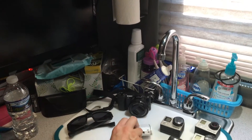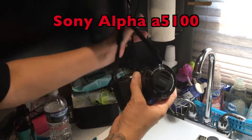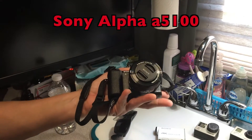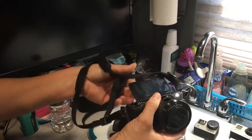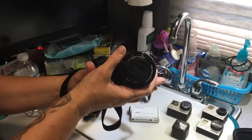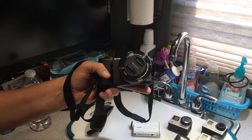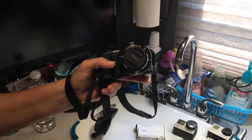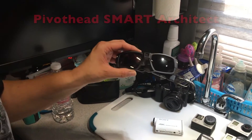We also have just a regular Sony camera which of course takes photos and also takes video. I don't use this very often — I have used it for a couple of videos when I've been sitting down, but mainly I use this for pictures. Every so often I will use it for videos.